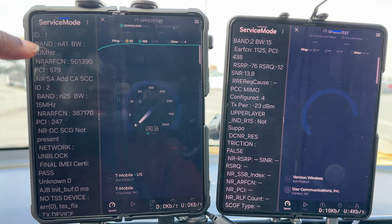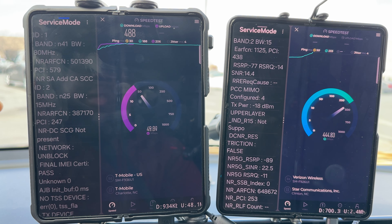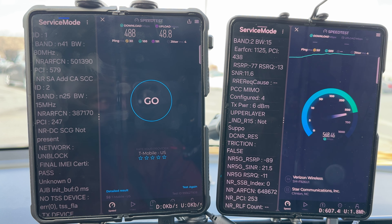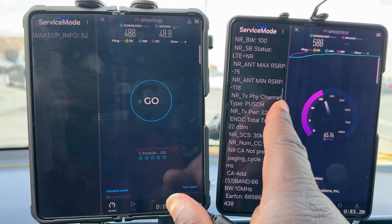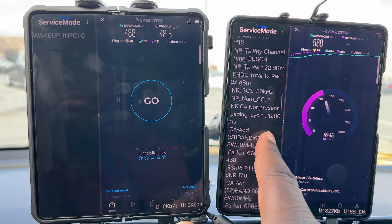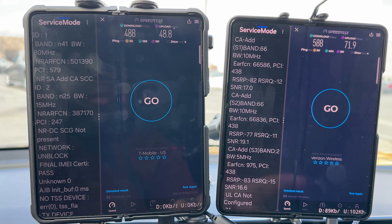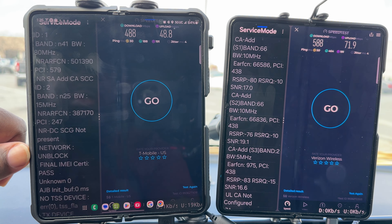T-Mobile is doing 15 megahertz of Band 25, 80 megahertz of N41, and 100 megahertz — that's a lot of spectrum on air. Verizon is giving us the beans: 100 megahertz, with that being all except for some low LTE bands. Results: Verizon 588 down and 71 up, T-Mobile 488 down and 48 up — a good showing from both.